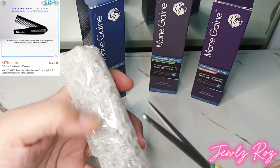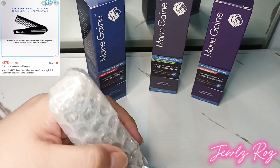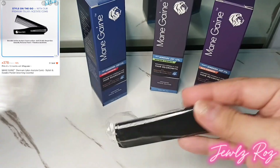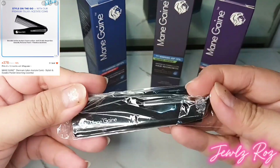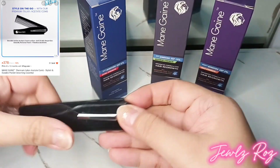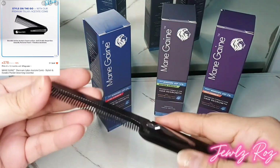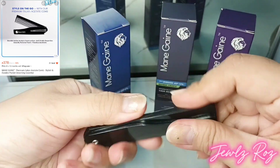Main Gain Premium Italian Acetate Comb is crafted from luxurious Italian acetate. Foldable, elegant, and practical with a sleek design that's easy to carry wherever you go. The smooth, polished teeth glide effortlessly through hair, ensuring a precise and comfortable experience.